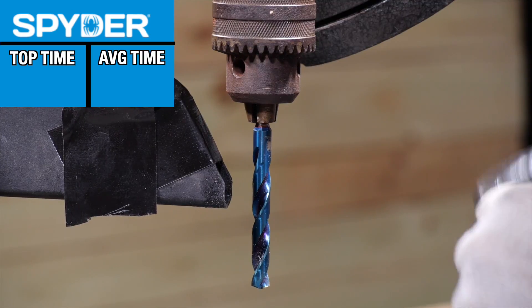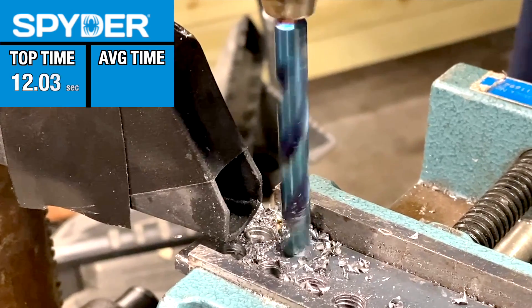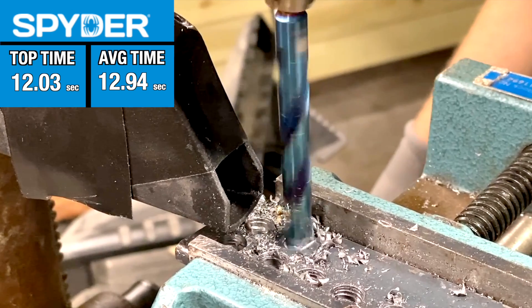Would Spyder's Mach Blue coating overtake DeWalt? It was impressive, but slower by a few seconds. Its first hole was fastest at 12.03 seconds and it trended slower over the course of its test, finishing with an average of 12.94 seconds.